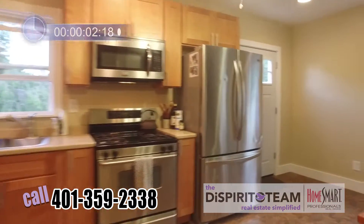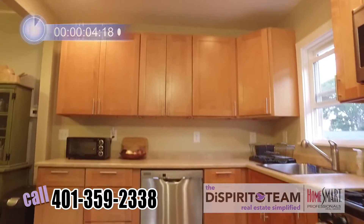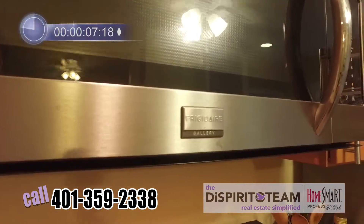Check out this kitchen with a ton of cabinet space, all completely remodeled, brand new stainless steel appliances, wonderful counter space — terrific kitchen.